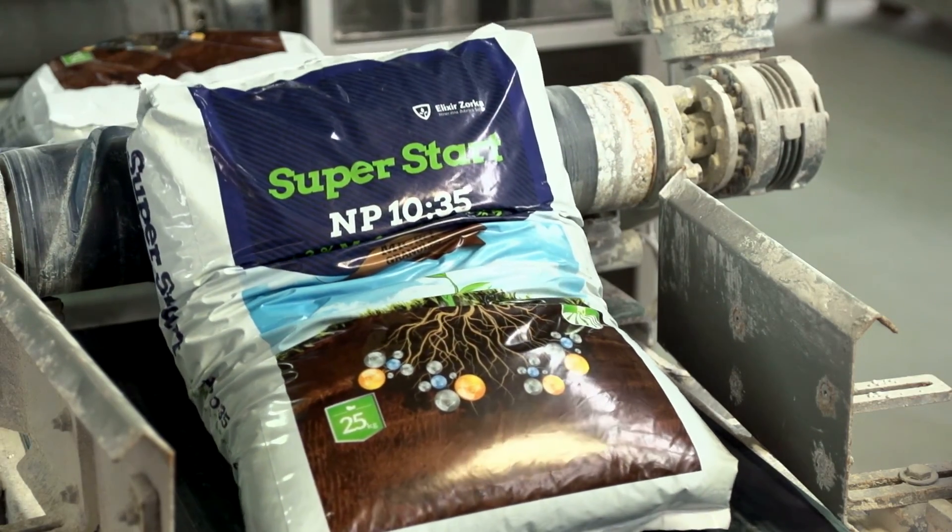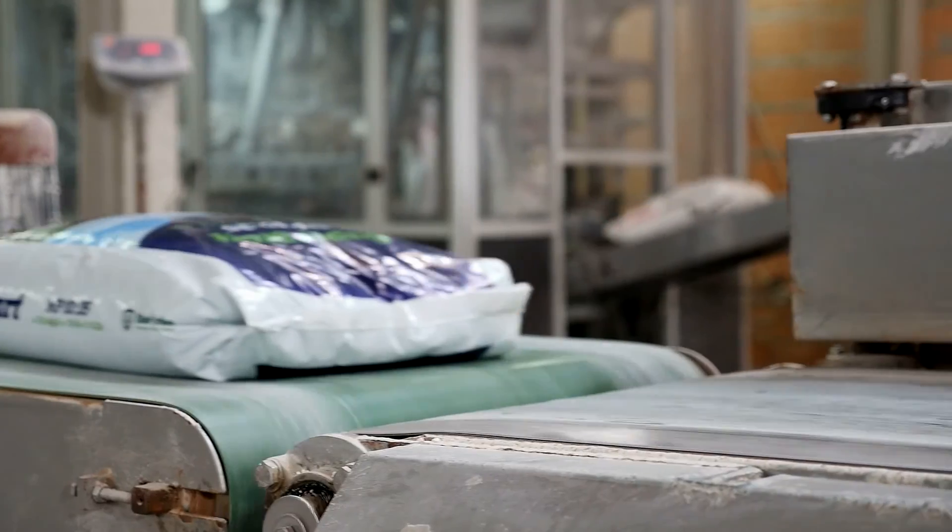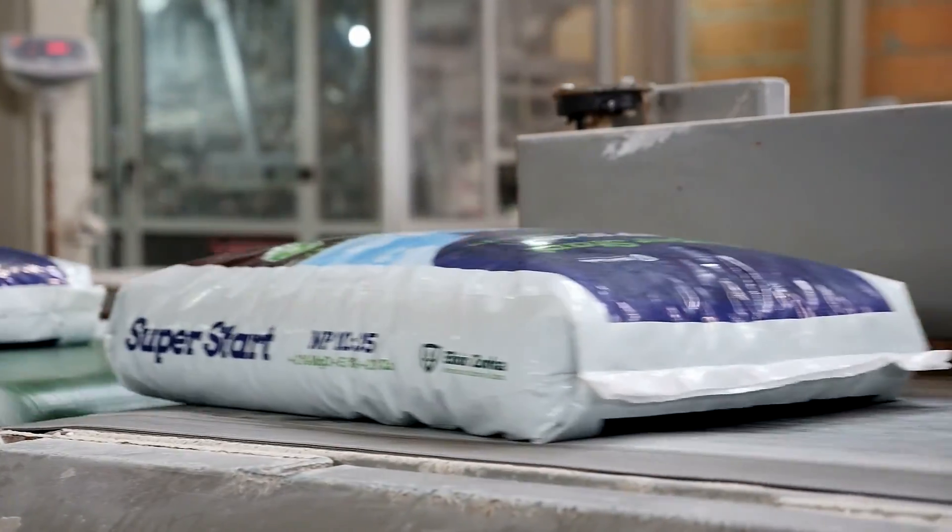This innovative product has been developed in the factory Elixir Zorka by applying the latest technologies such as microgran and dust-free prills systems.